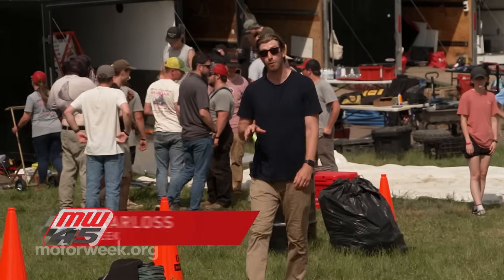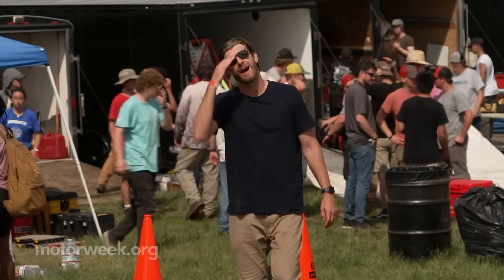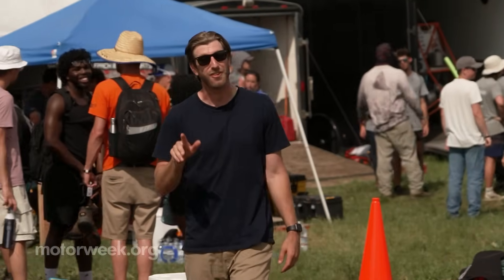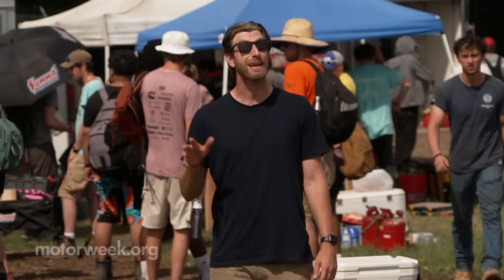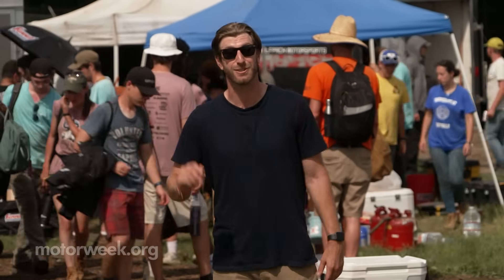We're at Bud's Creek Motorsports Park in Southern Maryland and, at the risk of being TMI, I am absolutely drenched in sweat. It could be the humidity or the heat of competition, because this is Baja SAE — where college students from around the country and beyond put not just their engineering skills but their teamwork skills to the ultimate test. So let's go check it out.